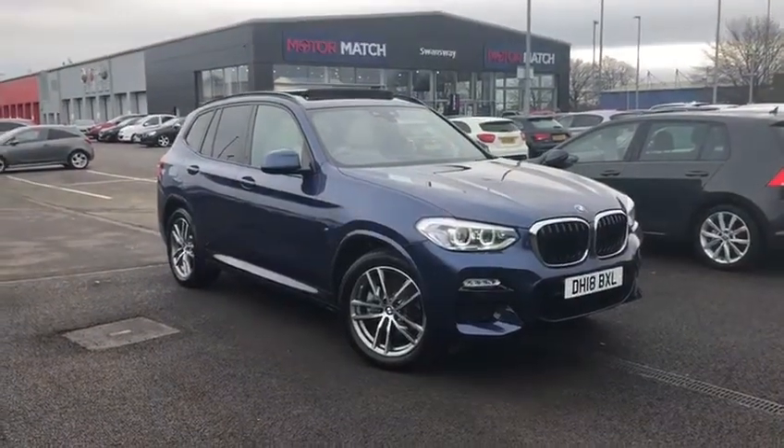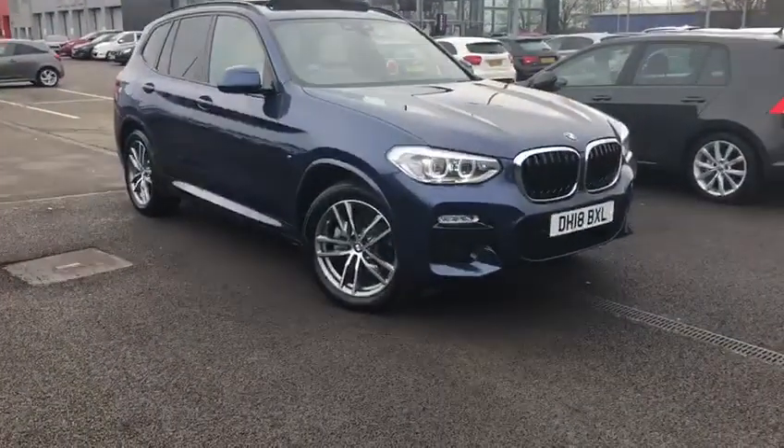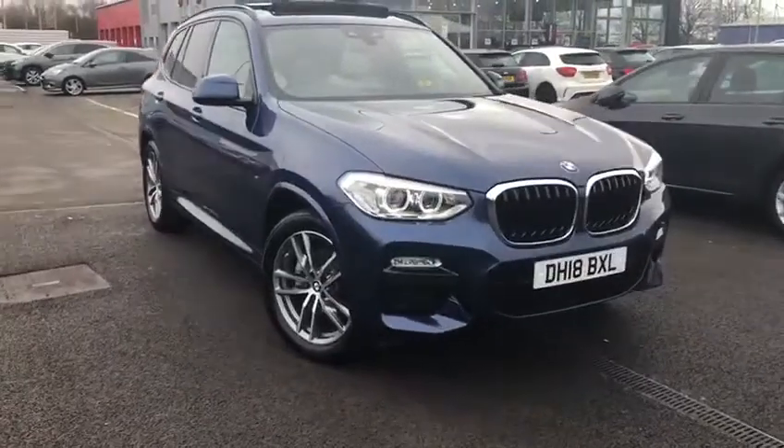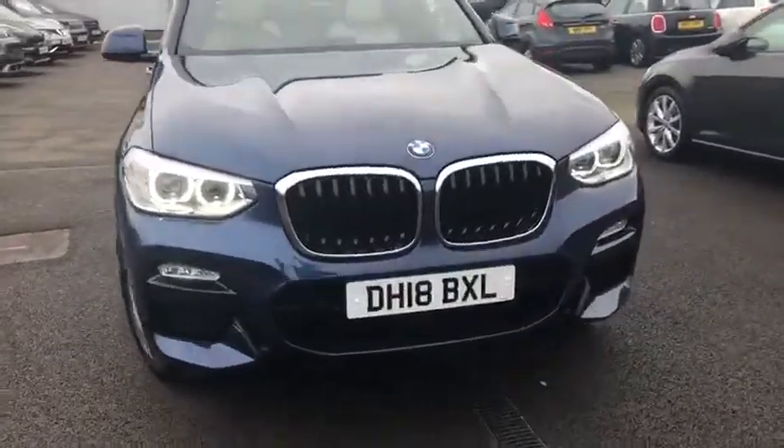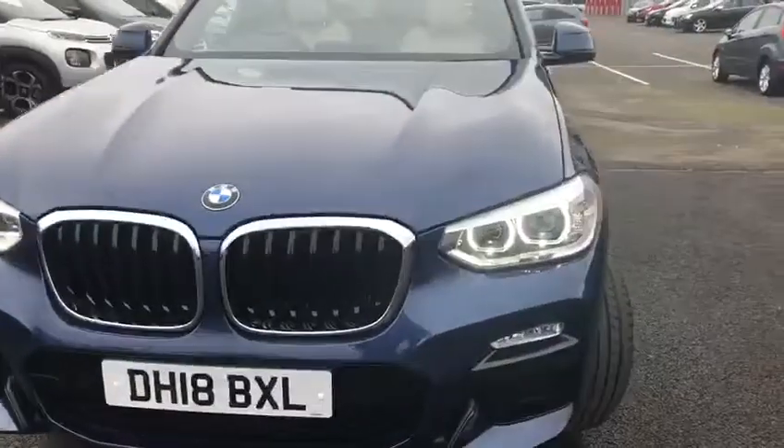Hi, my name is Billy from Motor Match Chester. Very pleased to announce it's a BMW X3 2018 — it's a 2 litre petrol M Sport, and it's also got the X-Drive functionality, so it means it is a 4 wheel drive car.